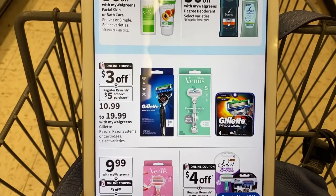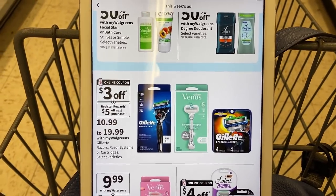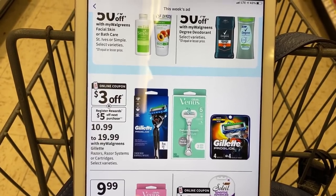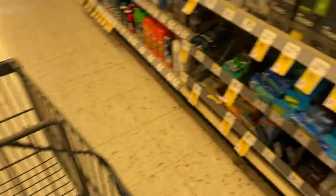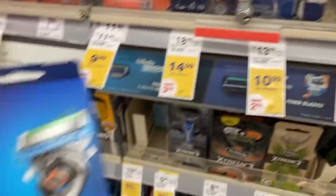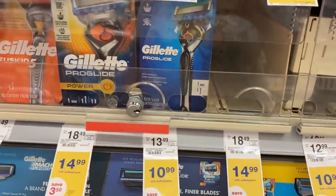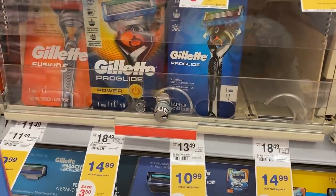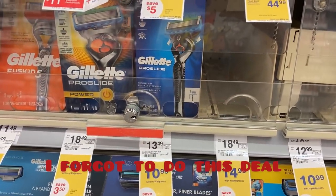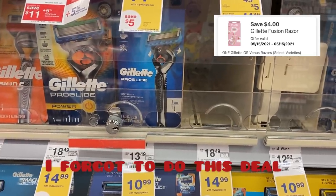This week we have a deal. Razors are priced from $10.99 to $19.99. There is a $4 off coupon and a $3 off coupon on the app we can use. When we purchase one, we'll get a $5 registry reward on our next purchase. I'm going to pick up the Gillette Proglide for $10.99 — this is the two blade, so I'm going to have to get the one blade and one handle. I'll pay $6.99 after that $4 off coupon and get a $5 registry reward for my next purchase.